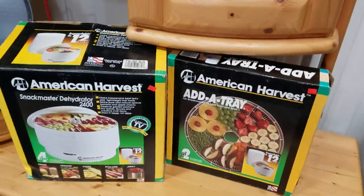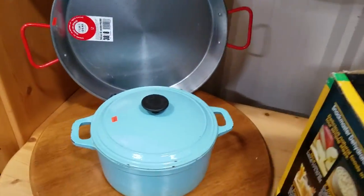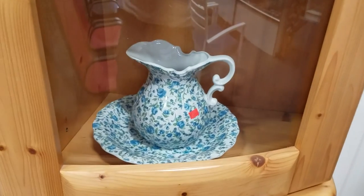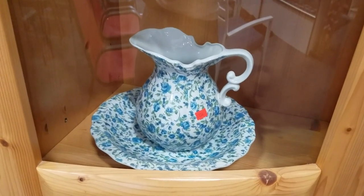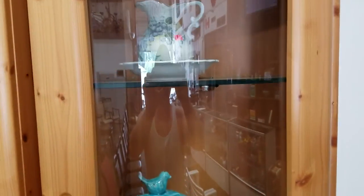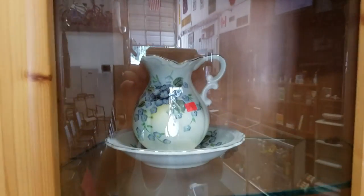We got a Snackmaster dehydrator, Martha Stewart cast iron Dutch oven, baking pan, some chintz pitcher and basin, some bluebird dishes, another small pitcher and basin with a floral pattern — vintage, very nice.